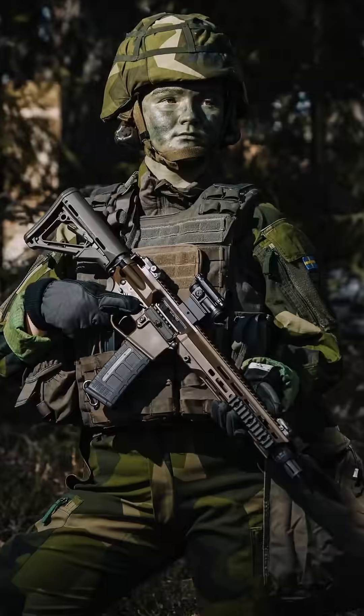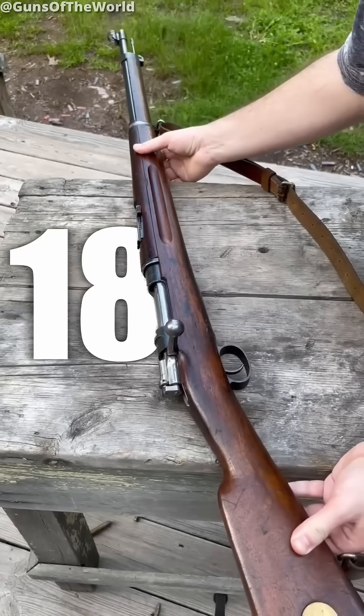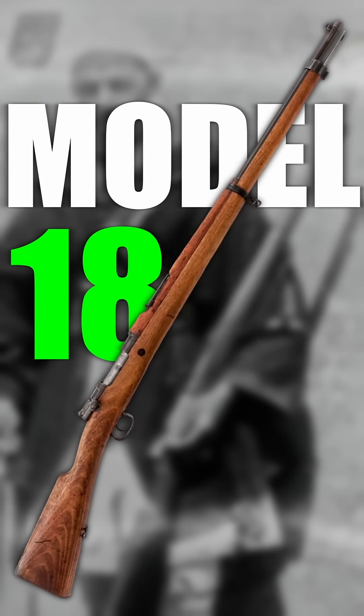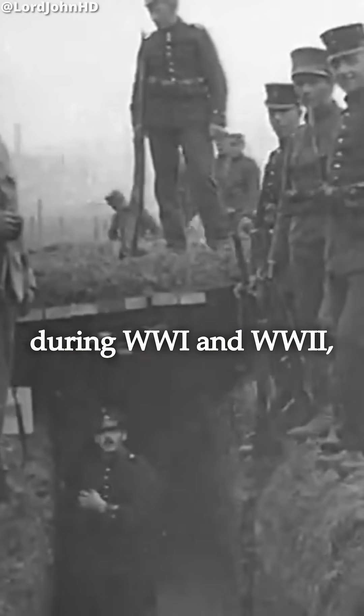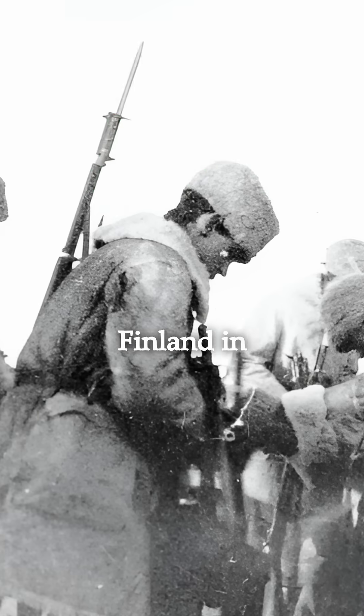These are all of Sweden's standard service rifles over the last century, starting off with the Model 1896. Adopted in 1896, it was a bolt action and took five rounds. It was an improved version of Mauser's Model 1893, but was chambered in 6.5 Swedish instead. However, Sweden declared neutrality during World War I and World War II, meaning these didn't really see any action other than a brief stint in Finland in 1918.